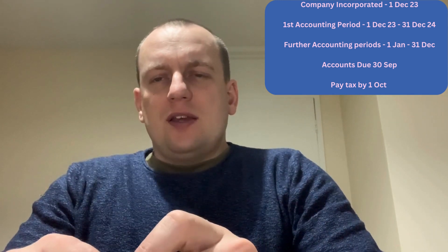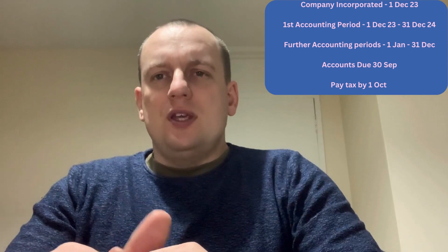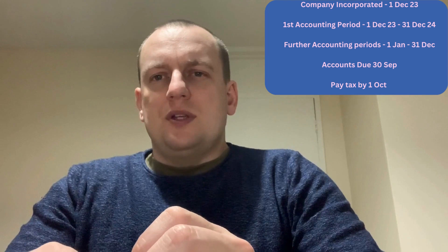From there, your second accounting period will run from the 1st of January 2025 to the 31st of December 2025.